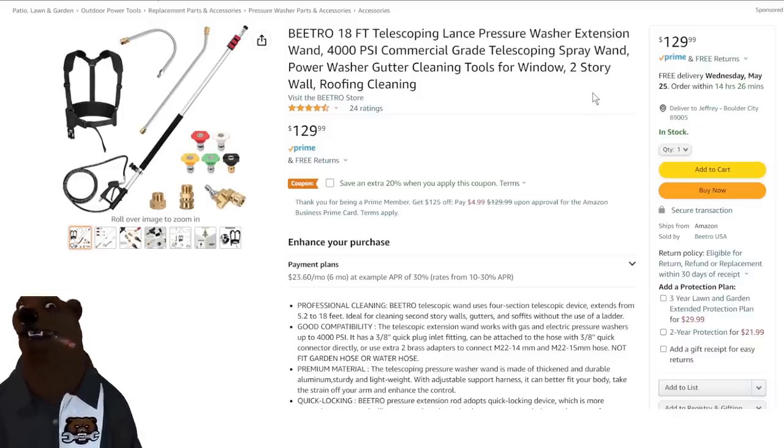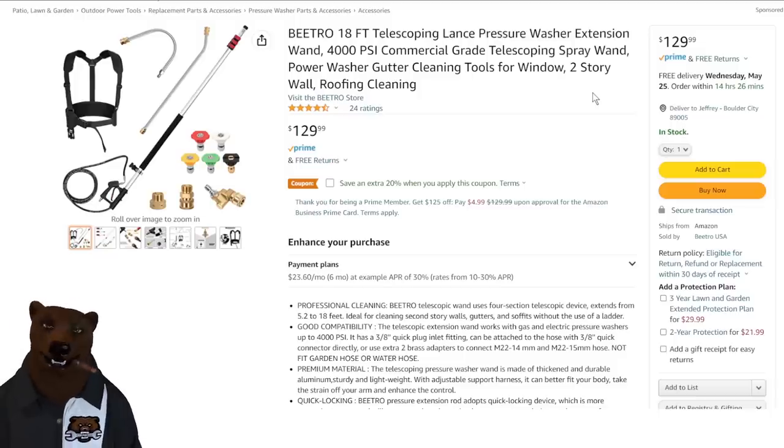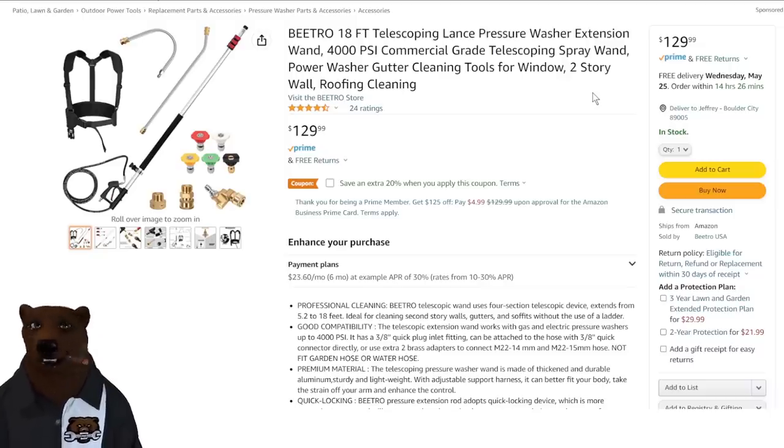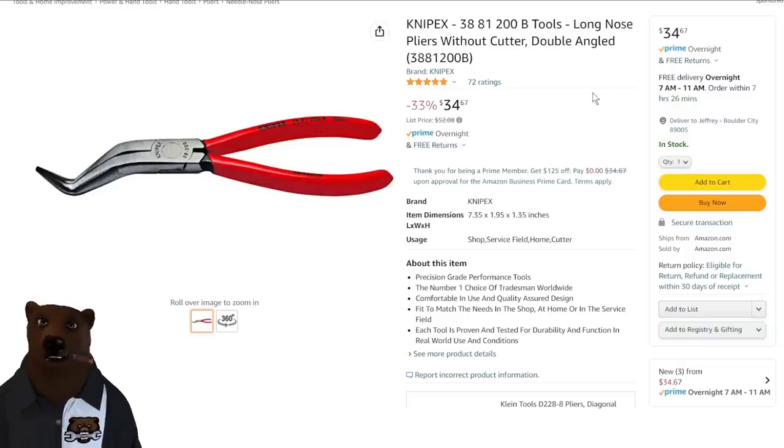Next up — we had a lot of people asking about pressure washers, how to reach the second floor. We've got the kit for you: an 18-foot telescoping lance pressure washer extension wand, up to 4,000 PSI commercial grade telescoping spray wand, for $130. And honestly, pressure washing is an inexpensive way to start your own business and really ramp up a great own-it-yourself kind of business.